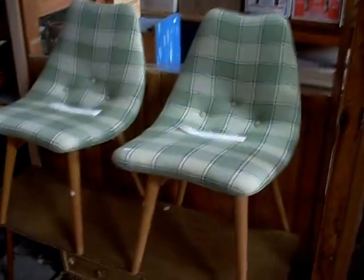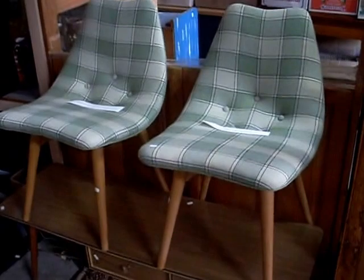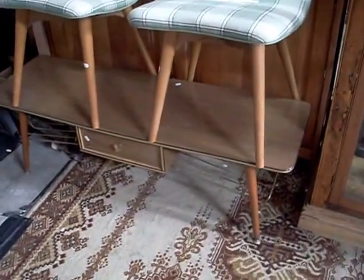Some nice little bits in the jewellery cabinet. You'll want to see the rest of the stuff we've got. A pair of really cool little Featherstone dining chairs, I think model number D-350. A little retro coffee table with the central drawer.